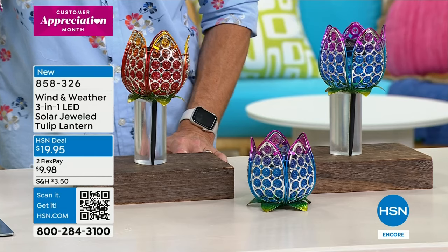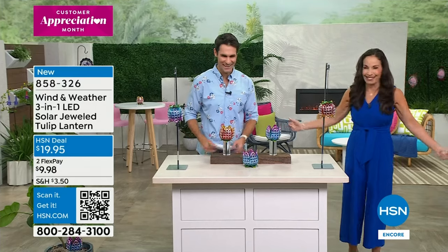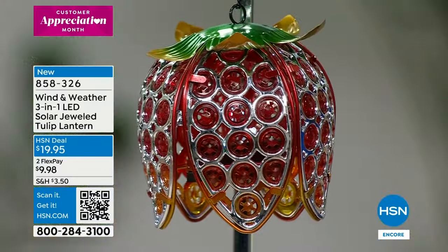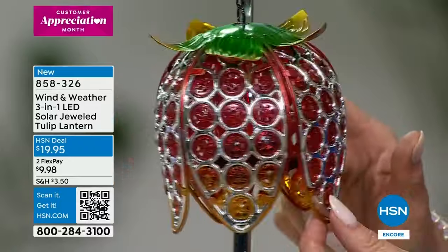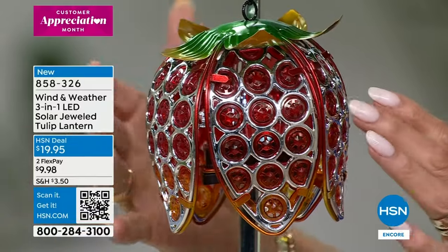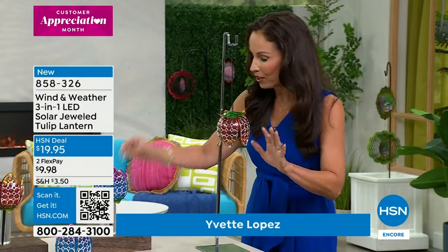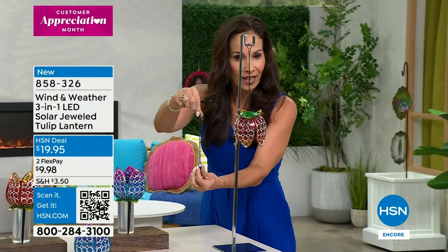Outdoor specialist from Wind and Weather, Yvette Lopez, is here. What a fun night it has been! I started looking at these hanging upside down and thought how unique, then I saw oh, it comes with a stake, oh you can put it tabletop — so smart. Look at all the detail in these — you have the metal and then it kind of looks like stained glass. At night the light is going to shine through there and show a beautiful design. You're going to get it home, get the stake and also get the chain, so the way you use it is up to you.